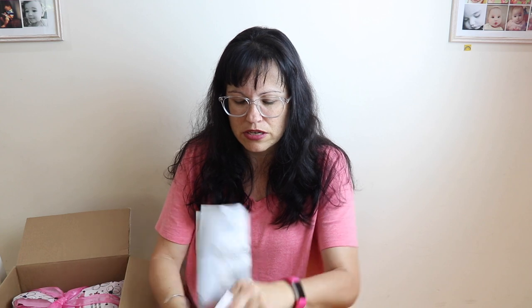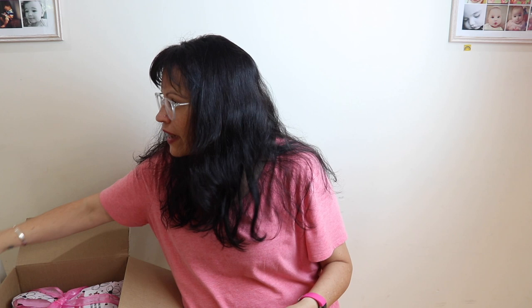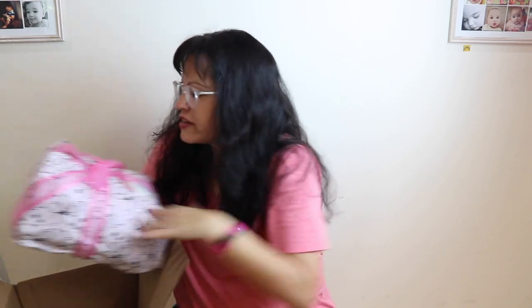You get a UPS return mailer, which I like because I have a UPS store close to me. And look how cute the packaging is — they package it like a little present. How adorable!